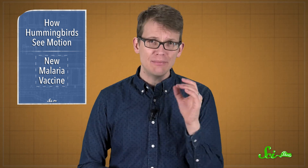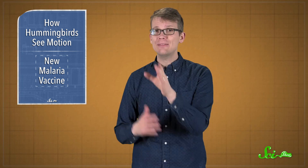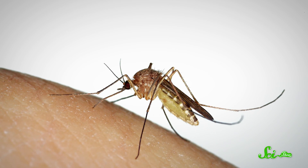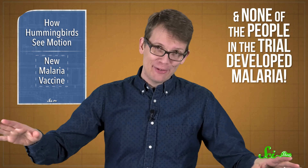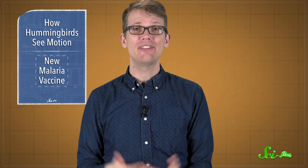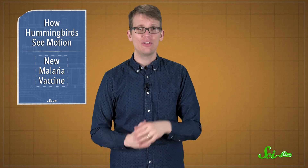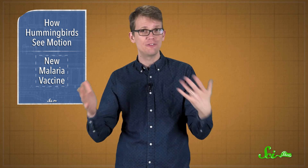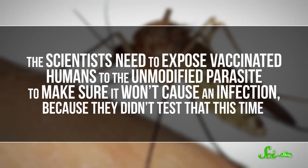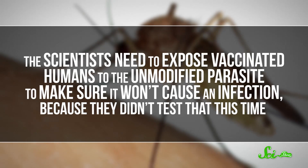Not every medical advance in mice actually works in us, so the researchers ran a test in ten human volunteers. They infected mosquitoes with the genetically engineered sporozoites and let them snack on the volunteers' forearms. None of the people in the trial developed malaria, and just like in the mice, their immune systems started to produce antibodies. There's still a lot of work to do — the scientists need to expose vaccinated humans to the unmodified parasite to make sure it won't cause an infection, because they didn't test that this time.